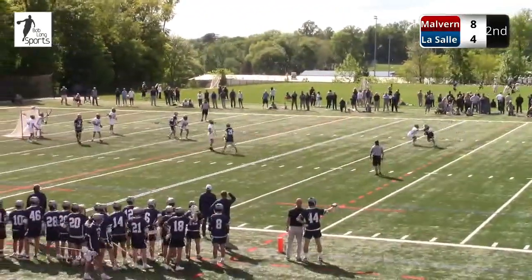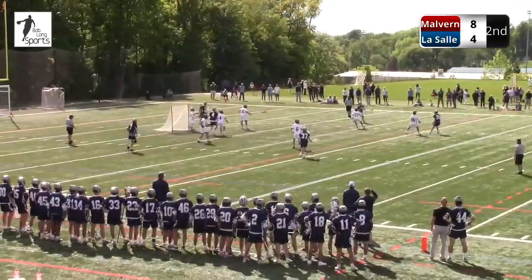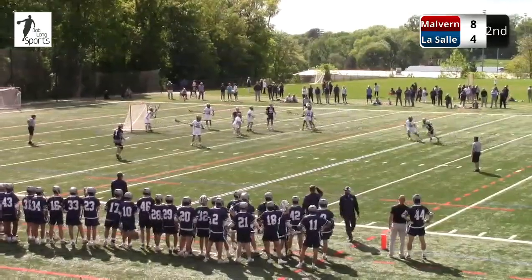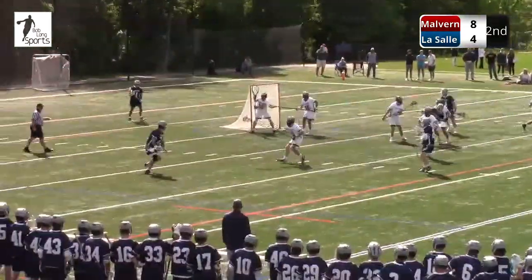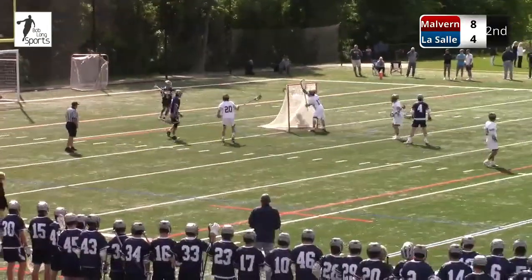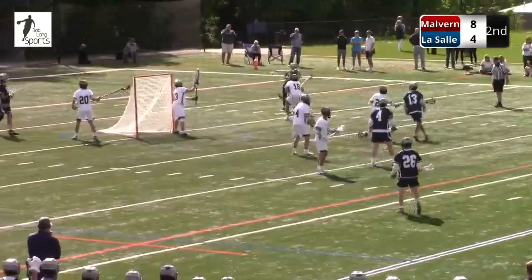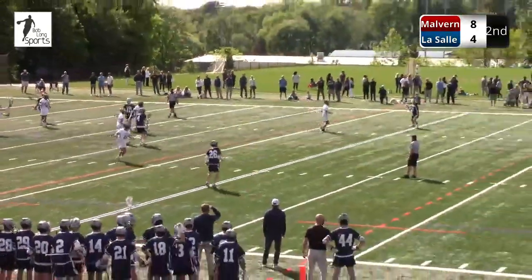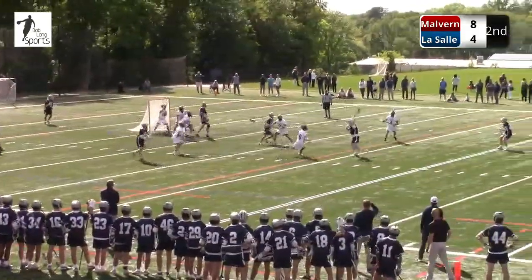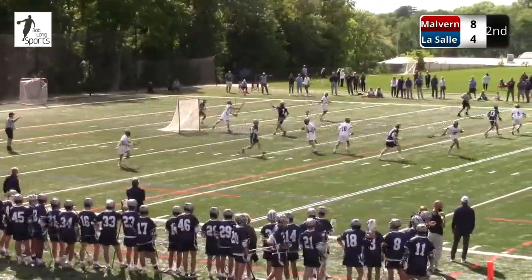They're getting their looks. LaSalle's getting lucky here too. Malvern's definitely out-shooting LaSalle, and the fact that it's 8-4 — other than Horeshko making some big saves, Malvern has missed a lot as well. Spanos thought about it from an off angle. Potenski from X. That shot didn't change the angle — nice save by Horeshko.